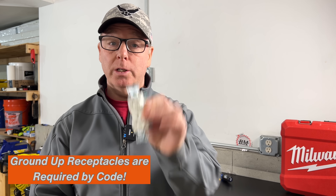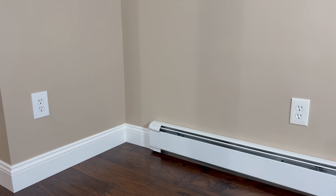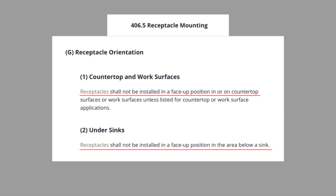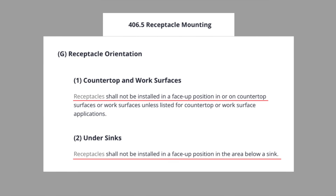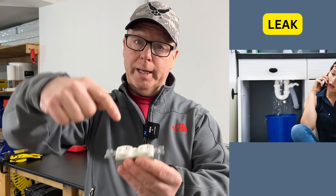False claim number two: ground-up receptacles are required by code. The NEC does not specify receptacle orientation, and neither do the receptacle manufacturers or NEMA. The only reference to orientation mentioned in the code is in article 4065G, which prohibits standard receptacles from being installed in the face-up position in countertops or in the area below a sink. This actually makes a lot of sense — a leak or a spill flowing into a face-up receptacle could be hazardous.